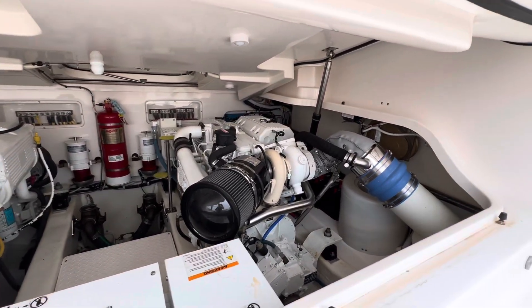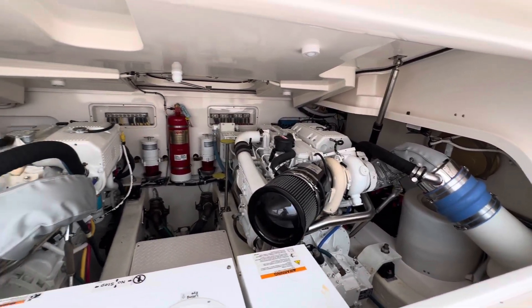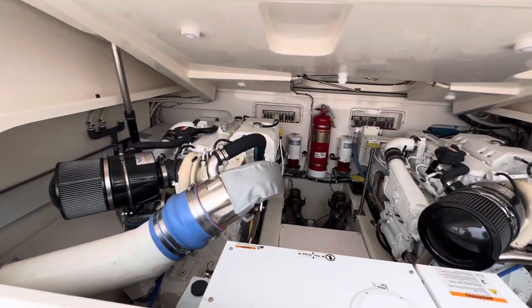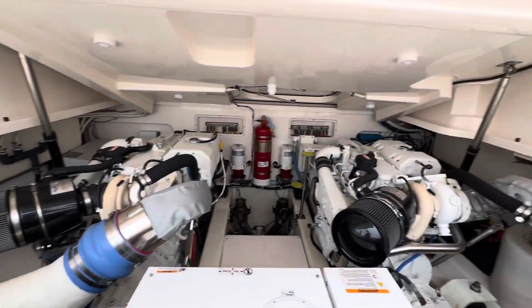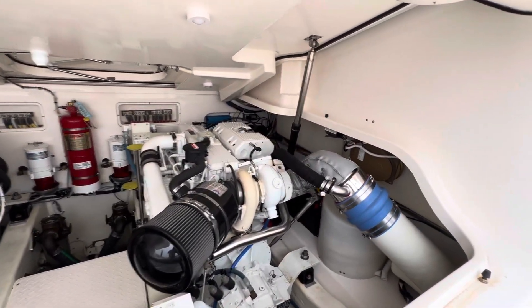It's really neat to see a boat that's so well maintained. Give us a call at Bayport Yachts, 949-631-0228, to come take a look for yourself.